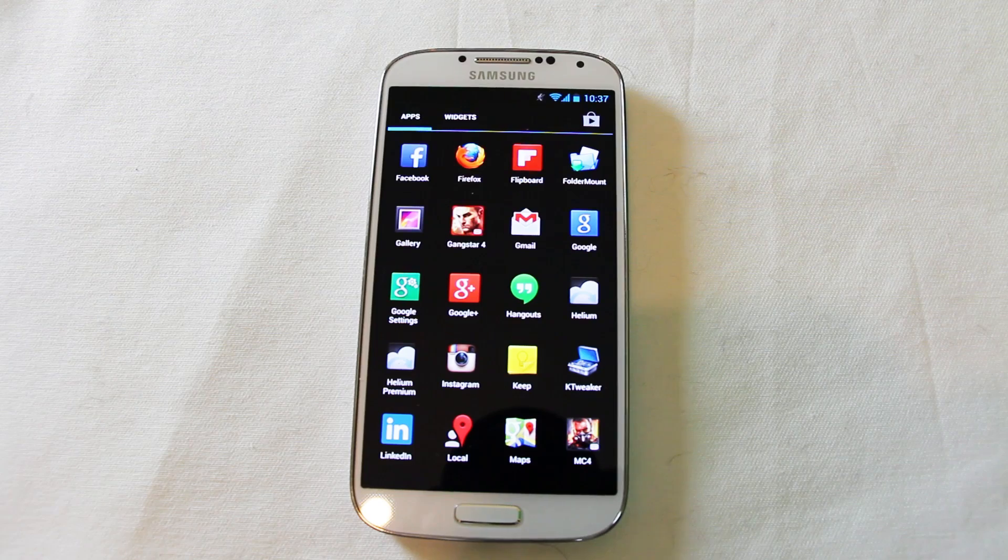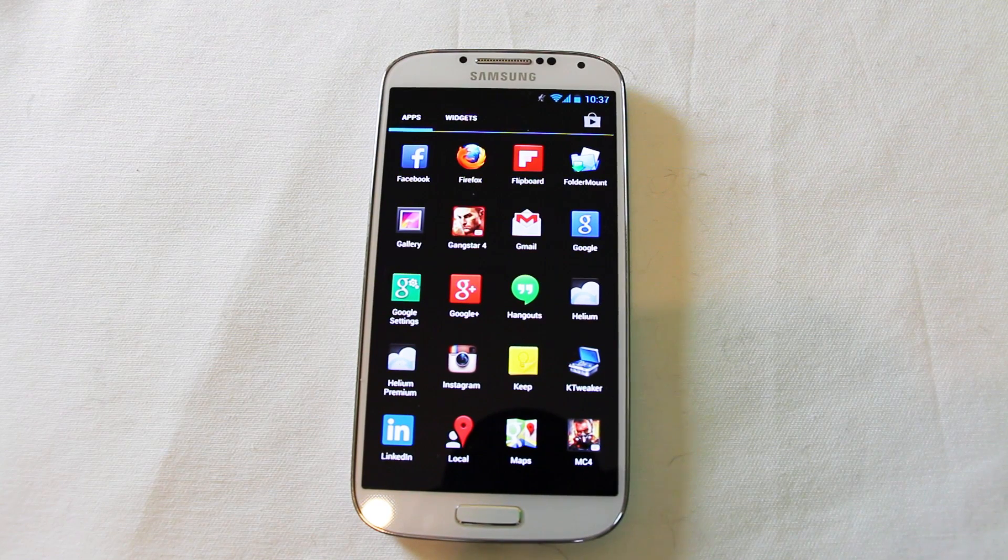So will you be getting a Google Experience Galaxy S4 or HTC One? Is there anything you'd like me to check out on this device? Let me know in the comments and I'll be doing a follow-up video tomorrow where we go through the Google Experience in more detail and take a look at what's changed — or more importantly, what new things and new flexibility we have now that TouchWiz is gone.